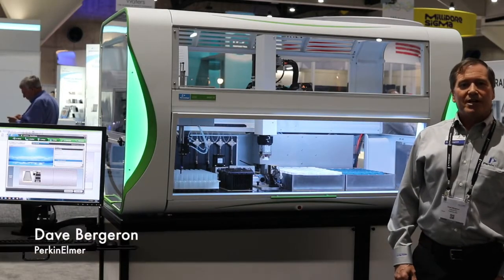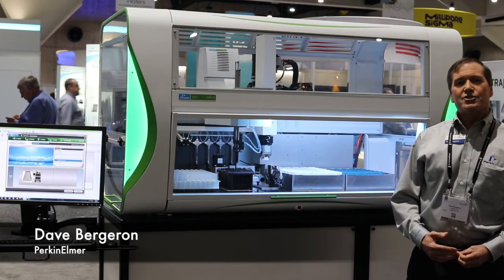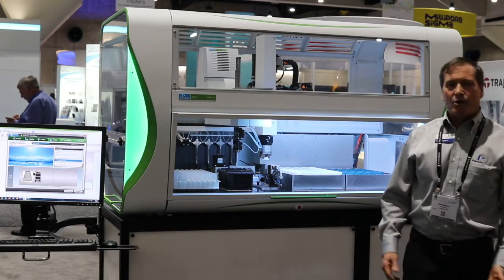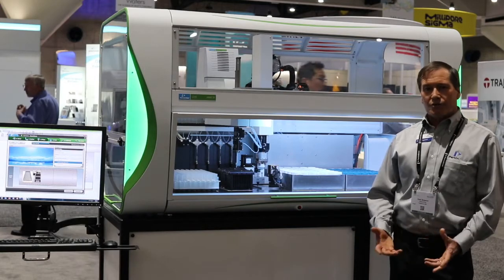Welcome to SLES 2018. My name is David Bergeron. I work for Perkin Elmer out of Hockington, Massachusetts and I'm a systems integrator. I wanted to talk a little bit about our collaboration that we have with Festo working on a solution for a customer.